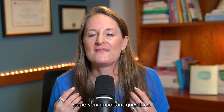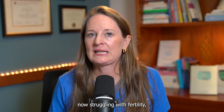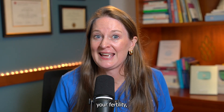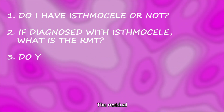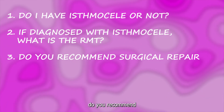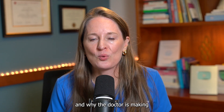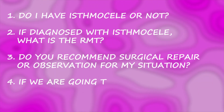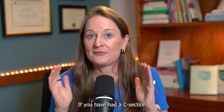I'm glad you stuck around to the end. Here are important questions to ask your doctor if you've been diagnosed with an isthmus seal or have had a C-section and are struggling with fertility. Question one: do I have an isthmus seal? Question two: if yes, what is the RMT — the residual myometrial thickness? Question three: do you recommend surgical repair for my personal situation or observation, and what are the pros and cons? Question four: if surgical repair is recommended, which approach — hysteroscopic or laparoscopic?